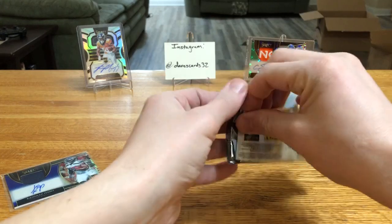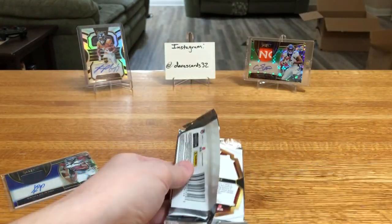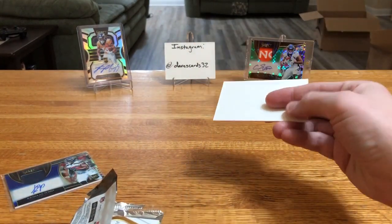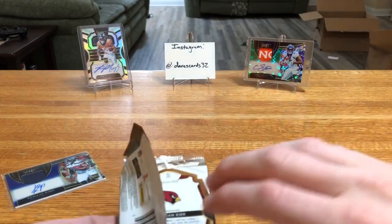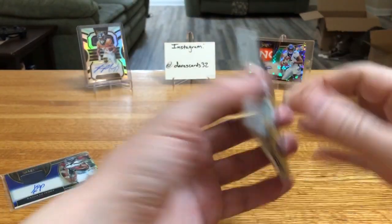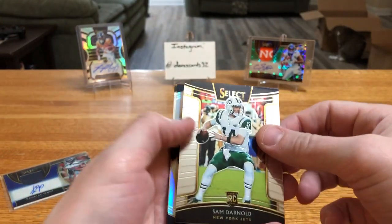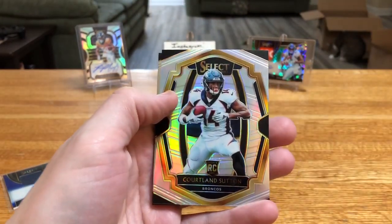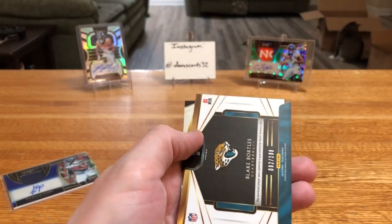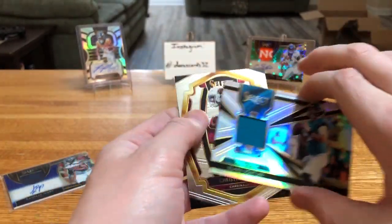Last pack — pepper jersey. As Sunday goes filler hunting. Here comes our mem card — Zeke right away. Sam Darnold. Cortland Sutton silver. And then Mr. Blake Bortles will do us off for our last hit there. Followed by Christian Kirk.